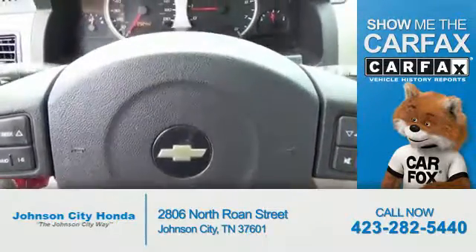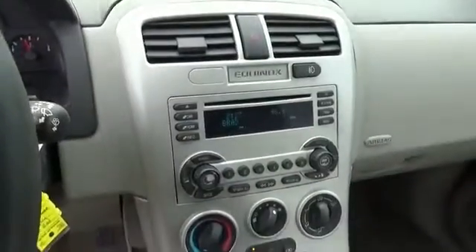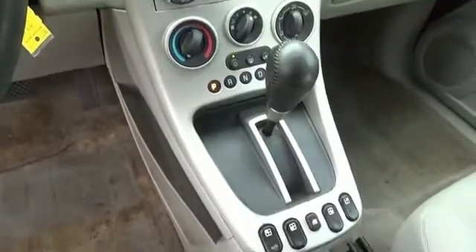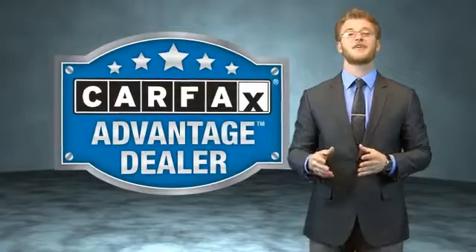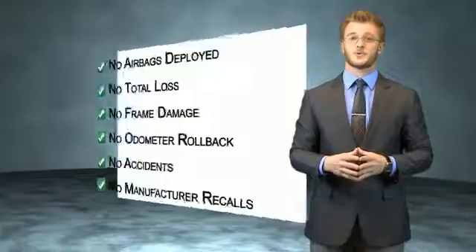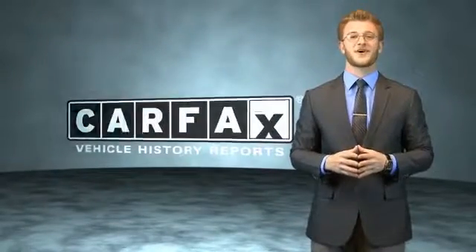The most trusted provider of vehicle history information. Great quality at a great price. Call or click to contact us today. This vehicle qualifies for the Carfax Buy Back Guarantee. Be sure to find a complimentary copy of the Carfax Vehicle History Report online or contact the dealership. Just say, show me the Carfax.